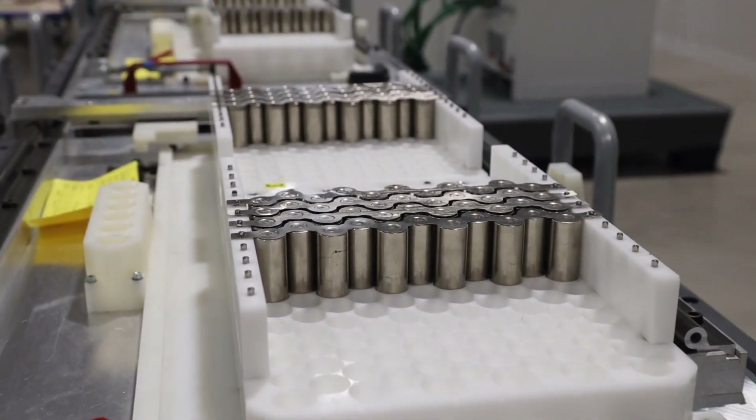We're excited about the prototypes that we've been building with UKBIC recently. They're really matching, if not exceeding, our expectations in terms of levels of performance.